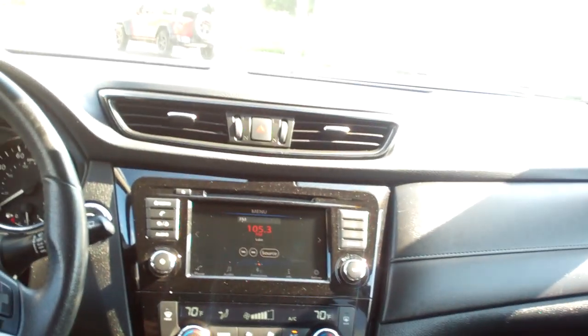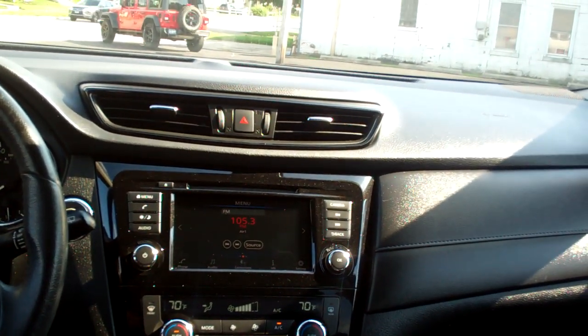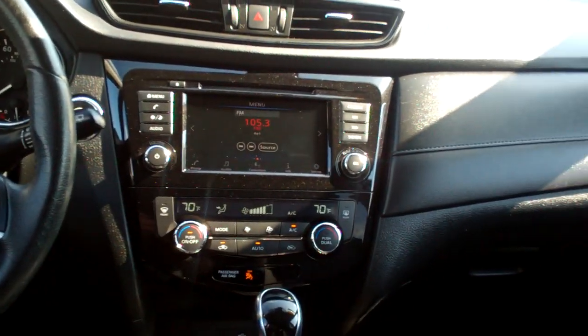Black cloth, nice and clean. Rear heat and air vents, nice sleek dash line, AM, FM, CD, backup camera. Also got media source, Apple Play, Android Auto, dual automatic climate control.